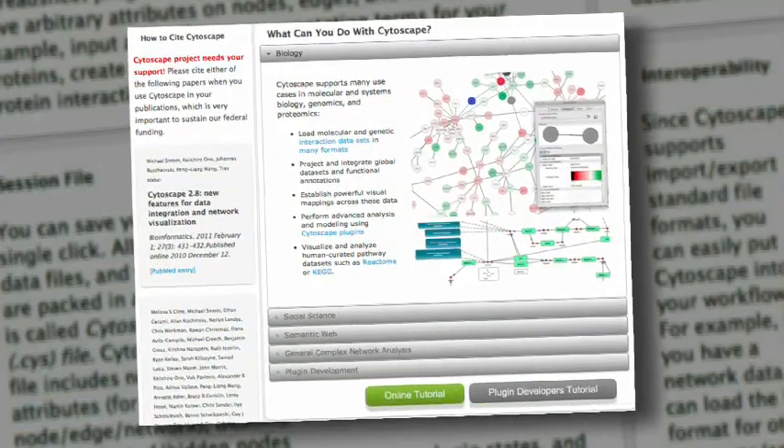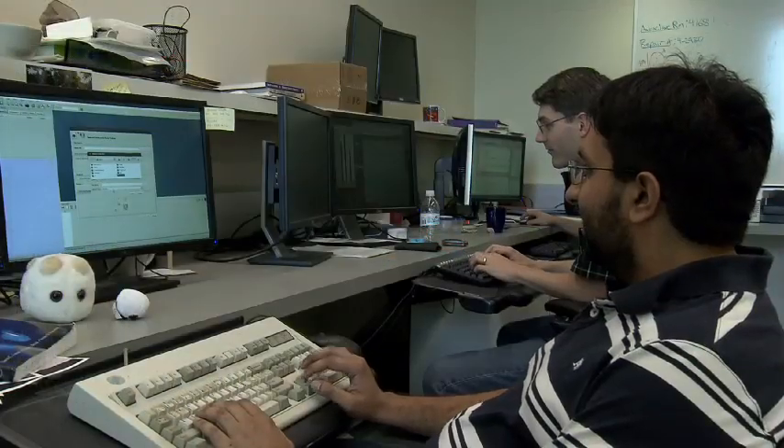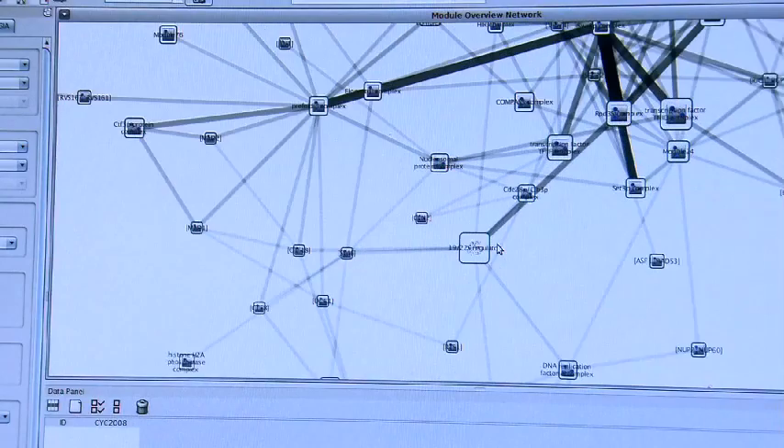The National Resource for Network Biology is a biomedical technology research center funded by the National Institutes of Health. The goal of the national resource is to provide computational tools and software that enable scientists to map and model biological networks, and then to explore how these networks can be used to promote human health and prevent disease.